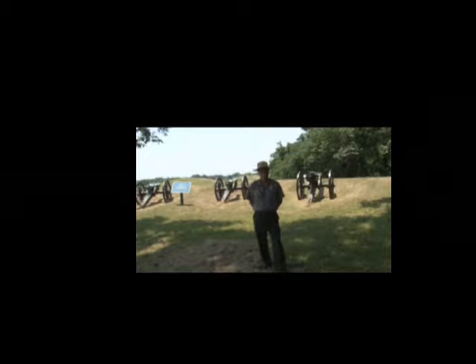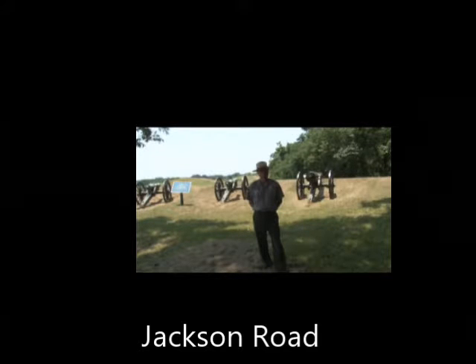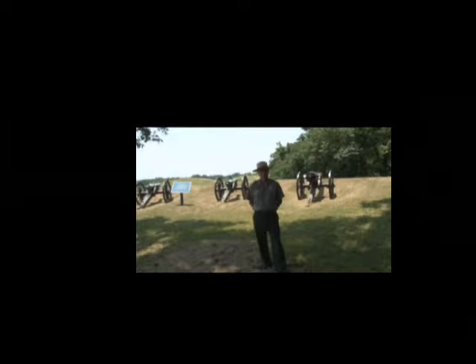Known as Logan's Approach, named in honor of Union General John Logan, Union fatigue parties inched their way closer each and every day, until finally by late June they had reached the 3rd Louisiana Redan. Excavating a gallery under the fort, they planted 2,200 pounds of black powder, and on the 25th day of June the mine was detonated. Although battle raged in fury for 26 hours as Grant sent in one fresh regiment after another attempting to exploit the breach in the Confederate works, the assaults were driven back, the breach was sealed, and the siege would continue.